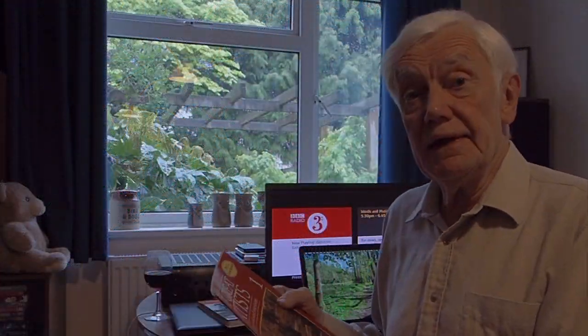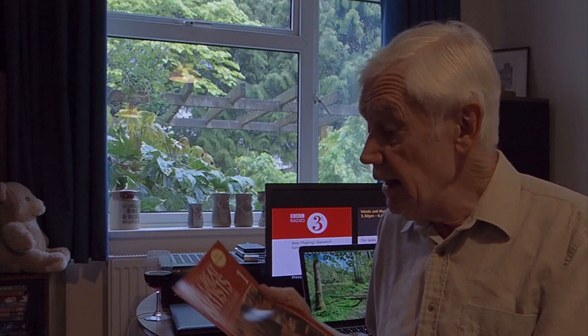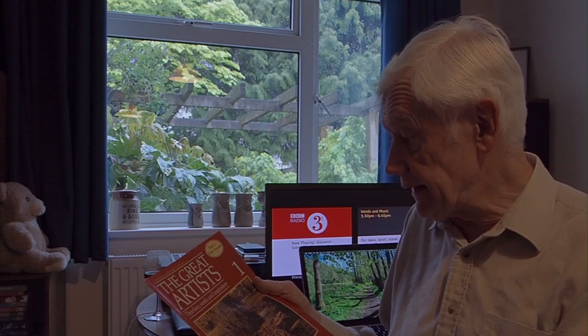Hello. You just caught me doing some research for Tour de Force Tour No. 3 to Constable Country in Suffolk. Handily, rather luckily, I purchased this part-work back in the 1980s, and number one, of course, is John Constable.